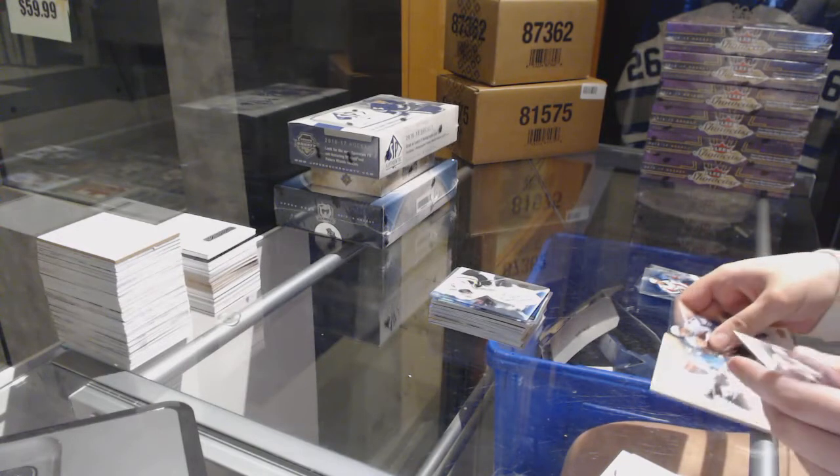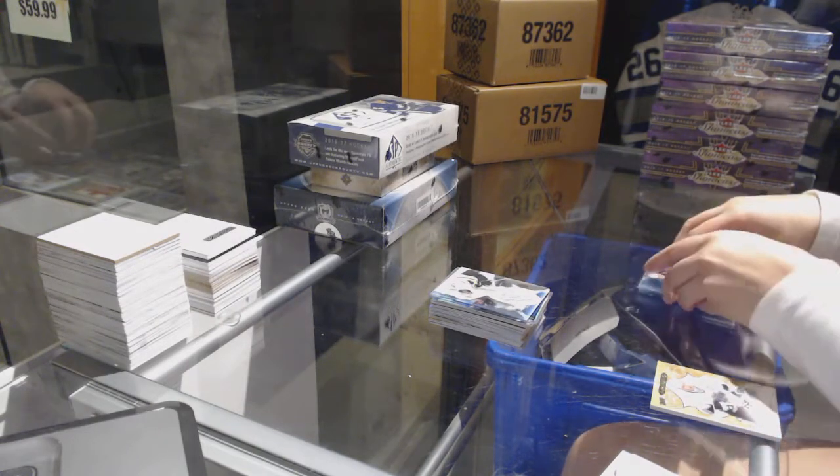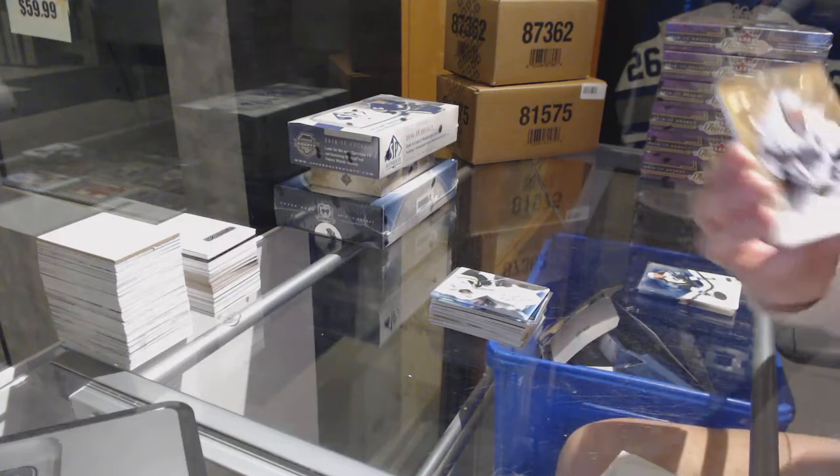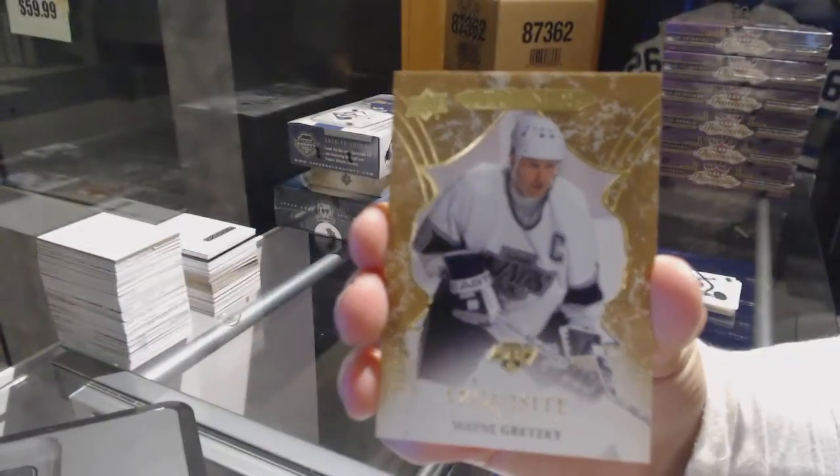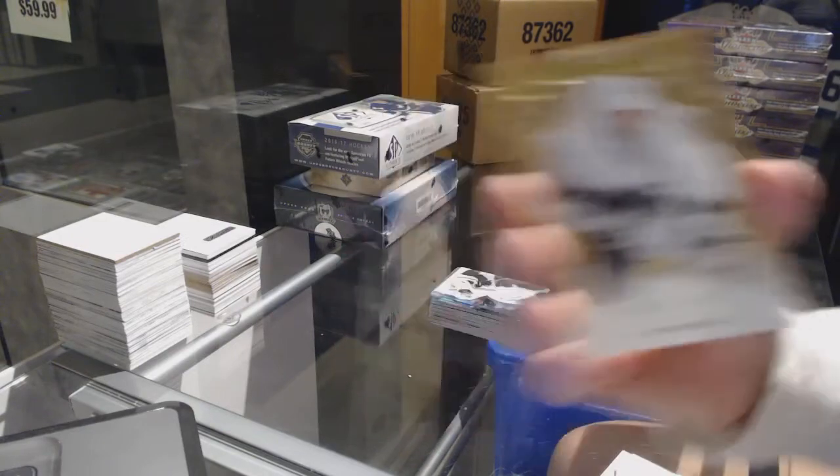And we've got an exquisite base numbered to 99 for the L.A. Kings, Wayne Gretzky.